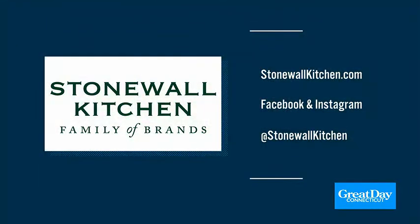York, Maine — get off the highway, I think it's exit seven off of 95. You follow it right to the end and Stonewall Kitchen is right there. For more information, go to Stonewall Kitchen on Facebook and Instagram, or StonewallKitchen.com. It's only about two and a half hours away — a fun field trip.